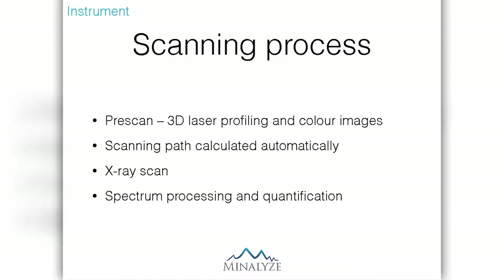I'll talk you through the scanning process. Before we do the XRF scan, we have to do a pre-scan. This is necessary because in order to position the XRF head very accurately to the drill core surface, we need to know where the drill core is. So we collect the 3D laser profile, and at the same time we collect the color images. Our algorithms calculate the scanning path from the 3D data, and after that we commence the X-ray scan. While the X-ray scan is still going, we already start processing the spectral data and quantifying the XRF data.